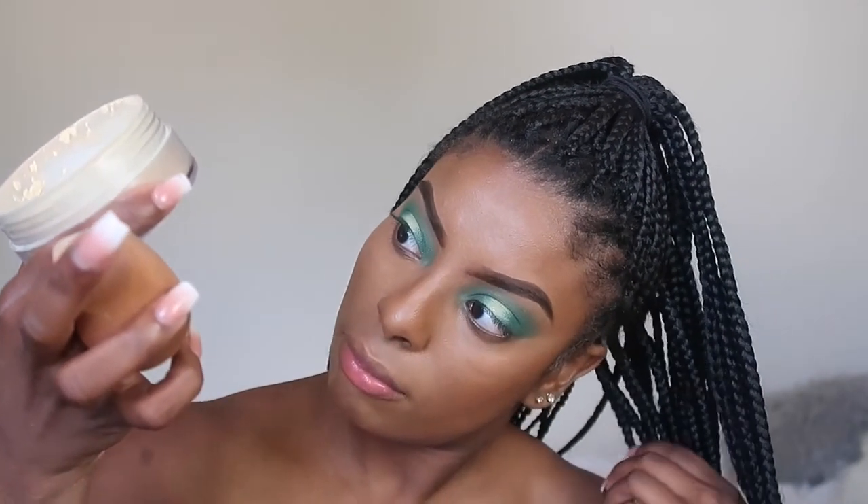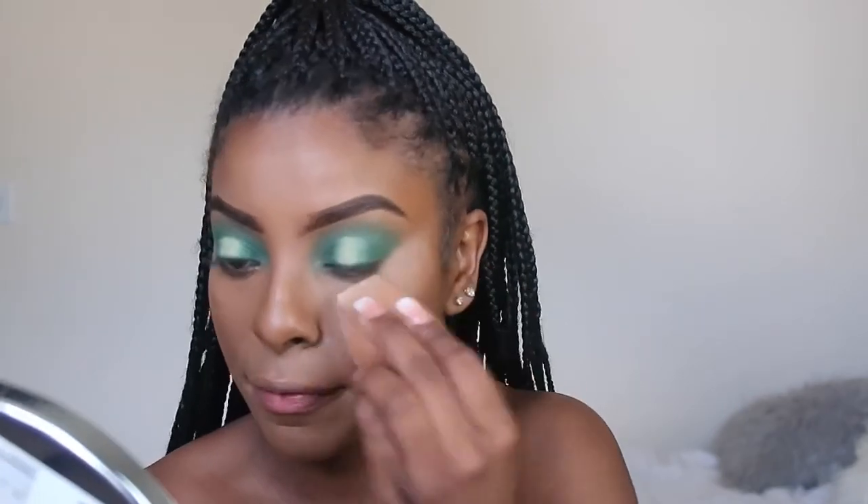I'm going to set my face using my tried-and-true Black Radiance setting powder in the color Banana. I can't stress enough that you have to take your time with this and really be thorough. I would make a list of the top 10 vendors and then narrow it down to top 5, because this is really important for your brand. You want to make sure you have the best quality possible and you're getting the most for your money.